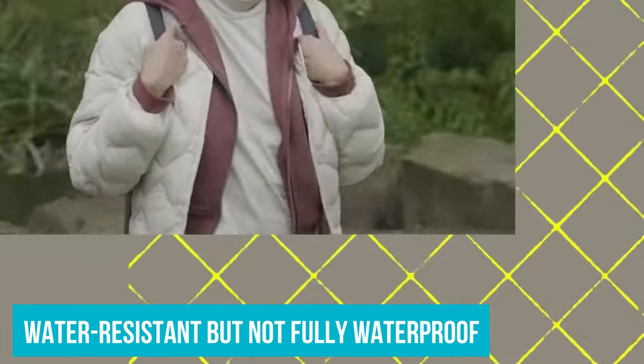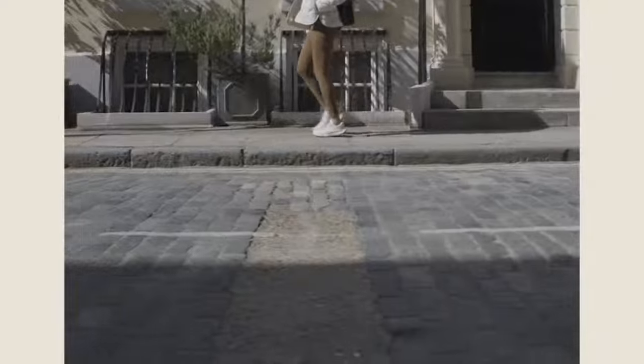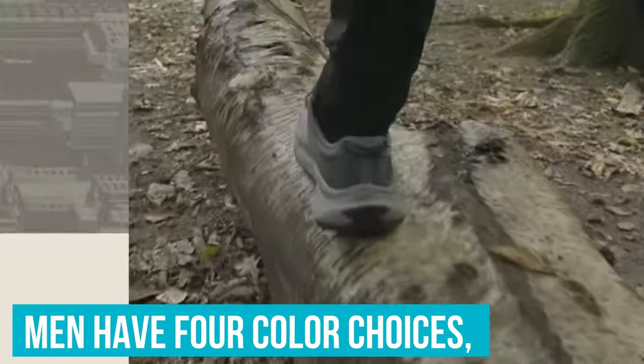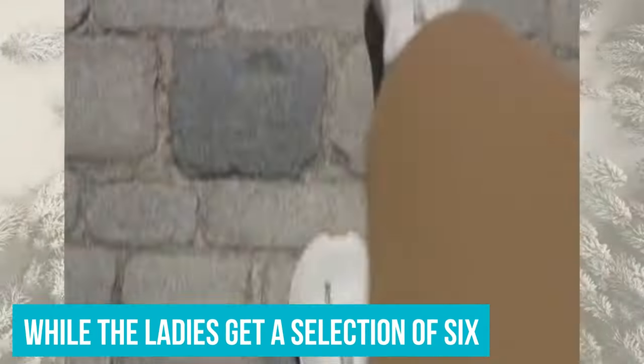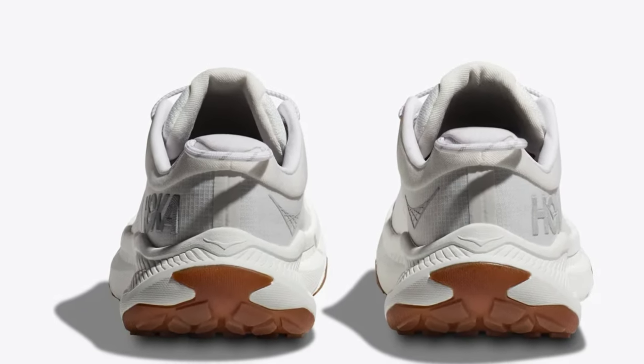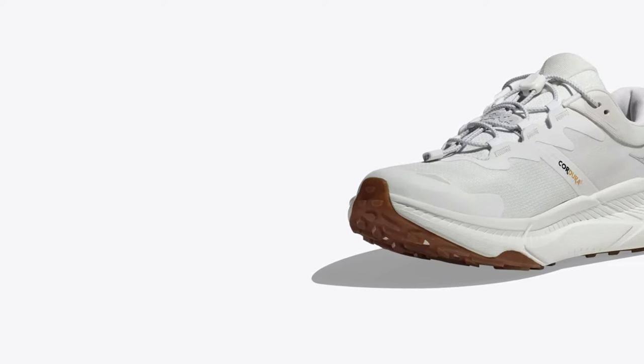However, a quick note — they're water resistant but not fully waterproof, so heavy rains might be their kryptonite. And for those thinking white might be too risky, there's an array of shades to pick from. The men have four color choices, while the ladies get a selection of six. To sum it up, if you're on the hunt for a versatile, comfortable, and stylish walking shoe, the Hoka Transport should be on your radar.